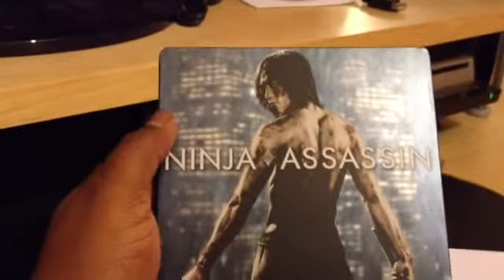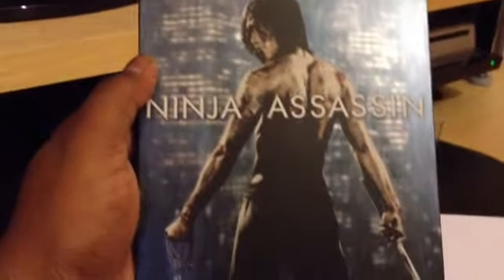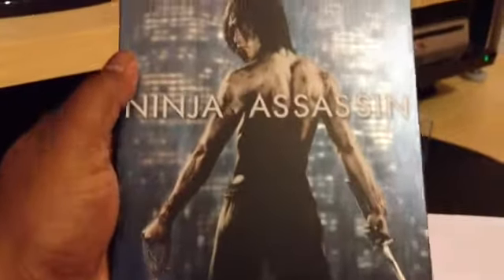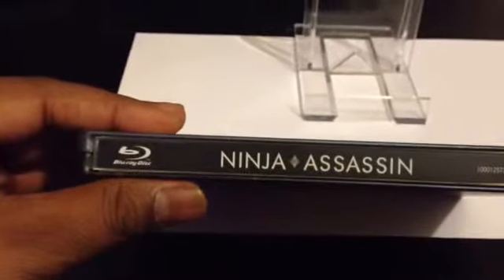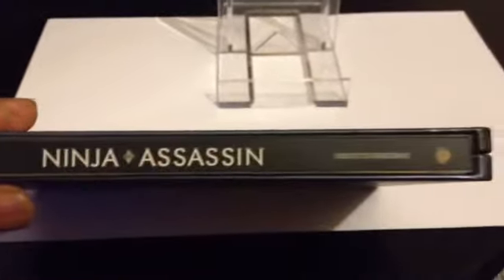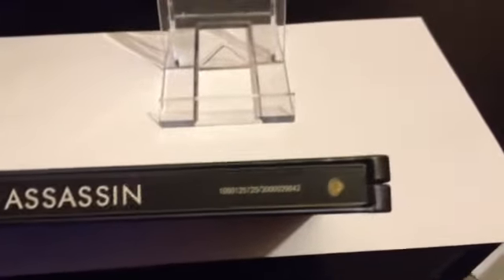This is an awesome steelbook, it looks great. You've got the spine here with the Blu-ray symbol, Ninja Assassin, and the Warner Brothers logo.